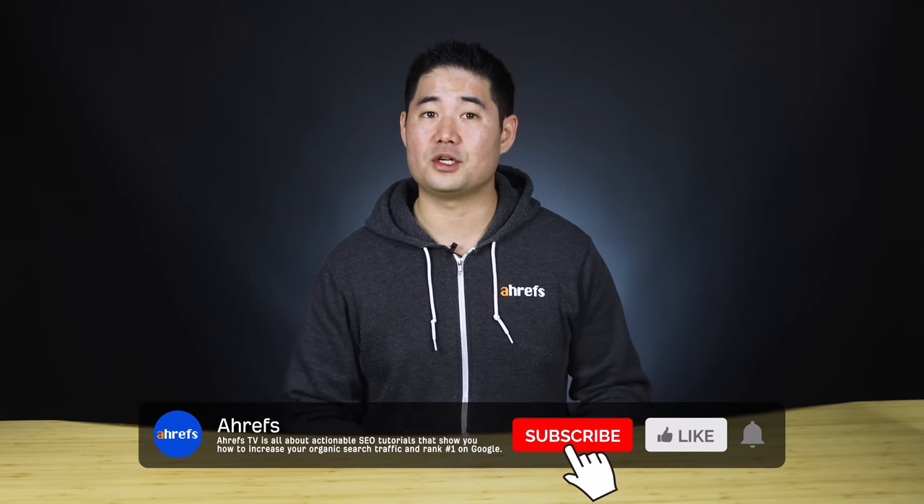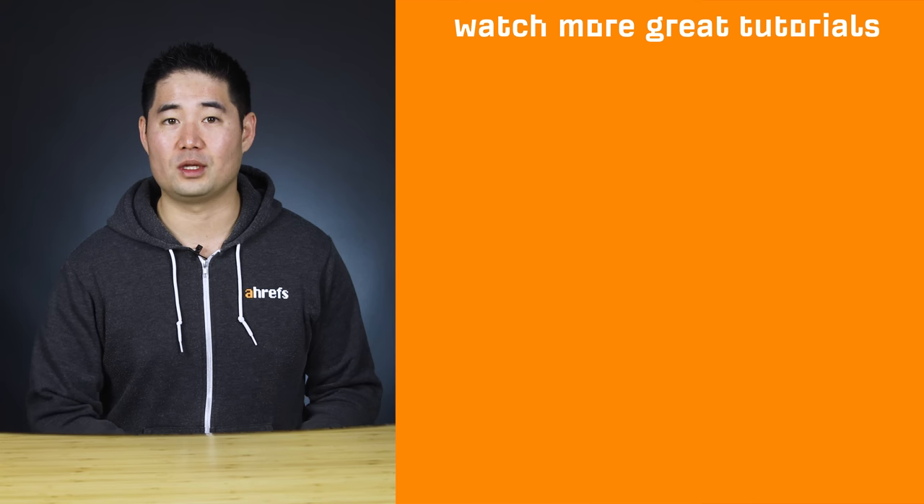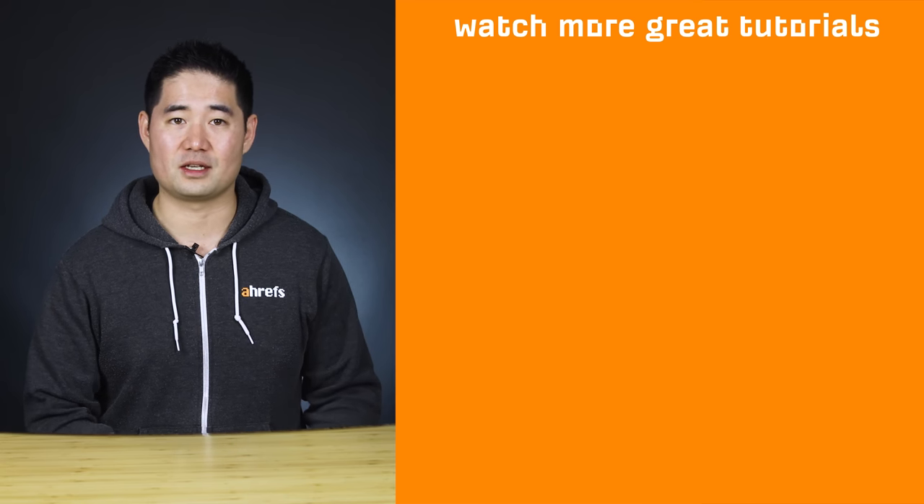Alright, so the basics are in the book and it's time to move on to the keyword research module, which will be published throughout this week. So make sure to subscribe so you don't miss out on any future lessons. And if you're watching more than a week later from this video's publishing date, then just check the description where we'll leave links to all of the other lessons in the course.